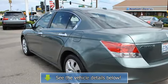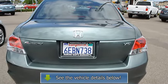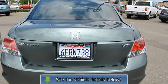Outside temperature gauge, dual airbags, three-point rear seat belts, anti-lock braking system.